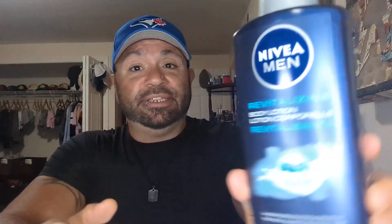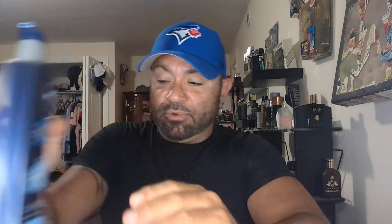I also picked up a Nivea revitalizing body lotion — long lasting moisture, fast absorbing, normal skin, Vitamin E, unscented. Well, it's got that slight Nivea scent — that clean kind of scent. I won't use it as a body lotion since I don't need that — I'm oily enough. But I do use a moisturizer, so I'll use it as a moisturizer.